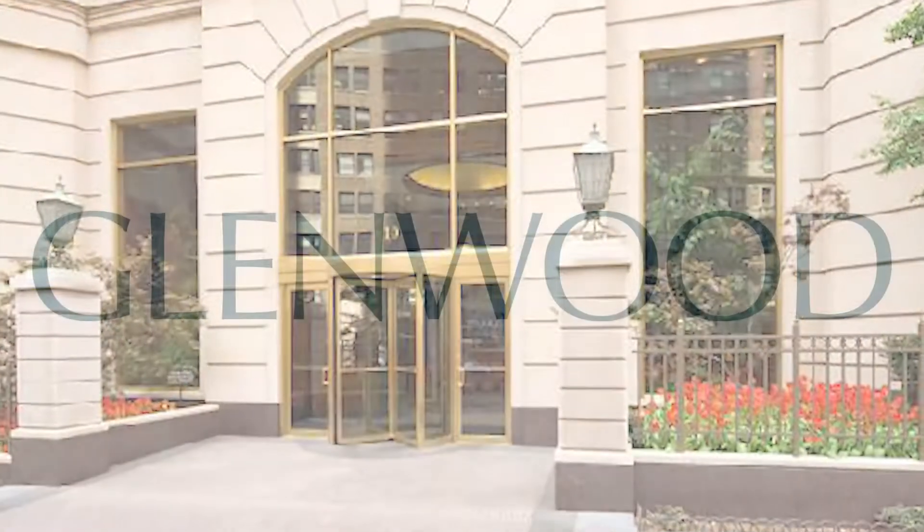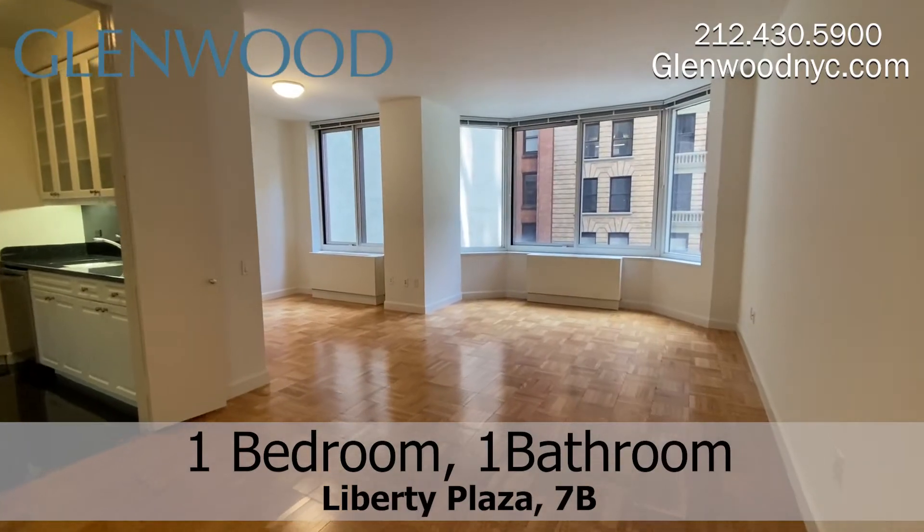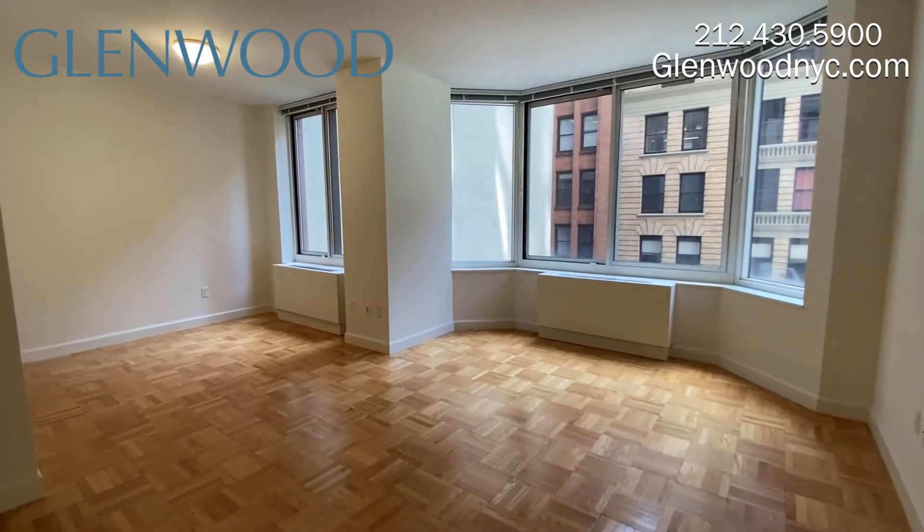Welcome to Liberty Plaza, a Glenwood property. This is a one-bedroom, one-bathroom home, 7B, in downtown Manhattan.